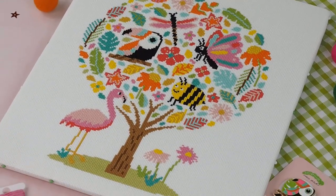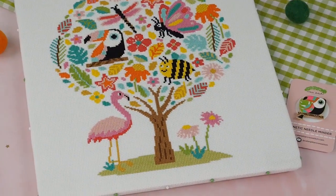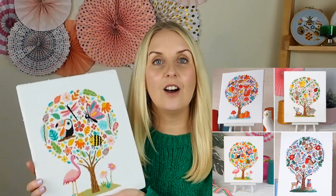Our summer 2021 stitch along 'Hello Sunshine' has recently ended. Here is the full finished design — our summer tree, our tropical tree, featuring all kinds of beautiful elements. The needle minder to match was the toucan, which fits perfectly with the design. It matches the other three seasons trees — autumn, winter, spring, and summer — and they are now available as a special bundle offer with over 10% off, as full kits or PDF patterns only.